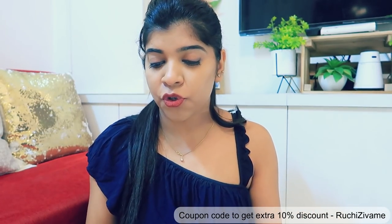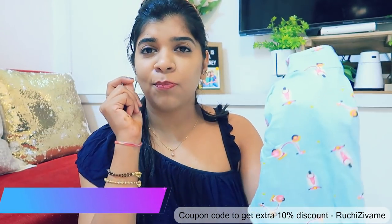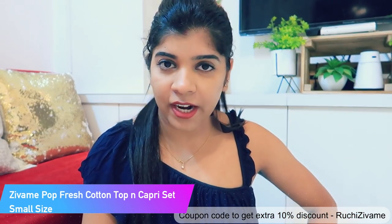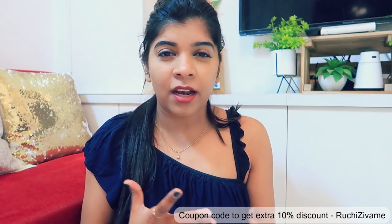My first product is a night suit. It's a light sky blue color with very pretty prints. These night suits are great for coffee time and are so comfortable to wear. The material is very soft, and these are the kind of comfortable clothes we love to wear at home.